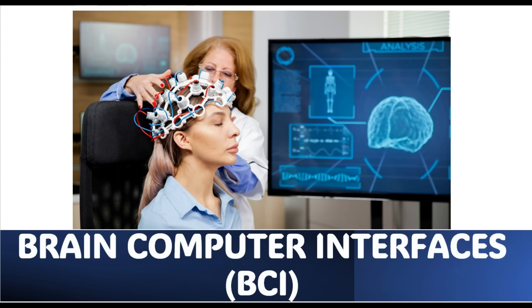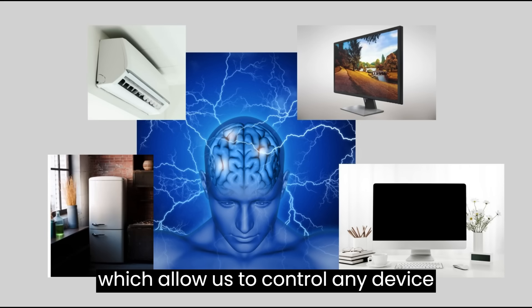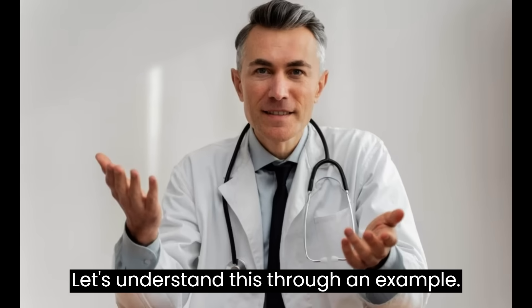Welcome to our channel Bytron Health and Technology. In this video, we will learn about brain-computer interfaces. Brain-computer interface is a system which allows us to control any device using only our mind. Let's understand this through an example.